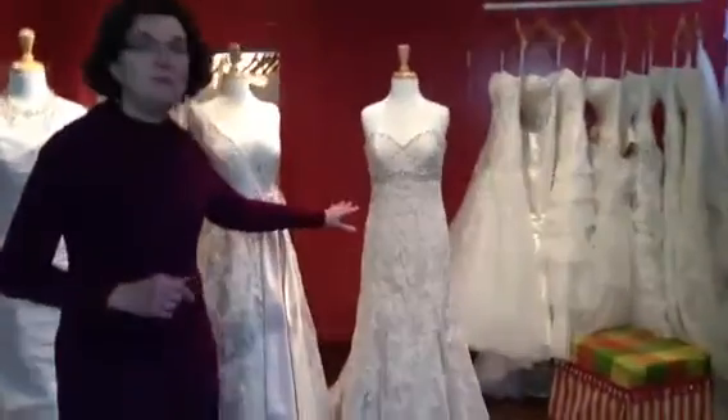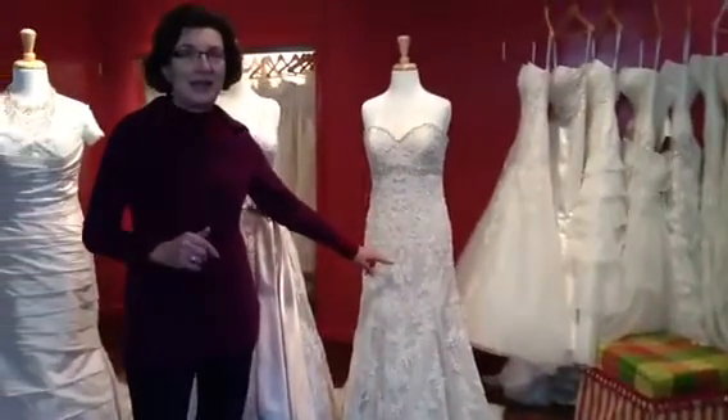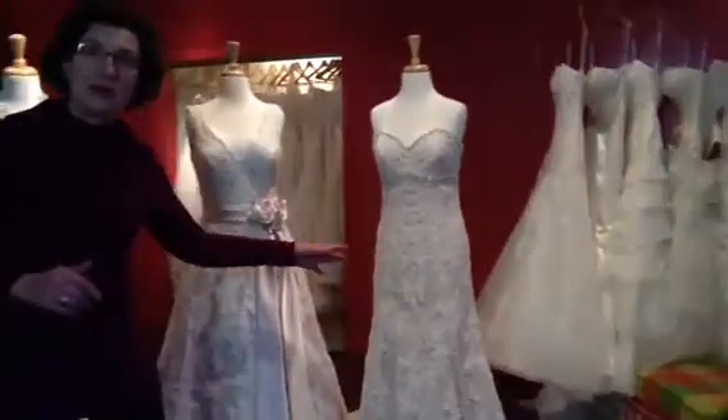Here we have a beautiful Denise lace in ivory with a café au lait lining. Very soft and very vintage.